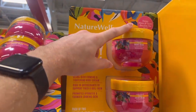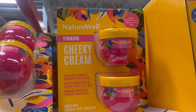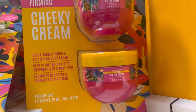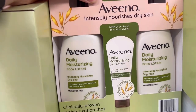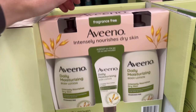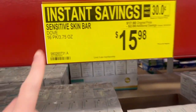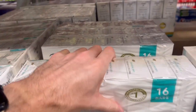This looks like a dupe for the Brazilian Bum Bum Cream - it's the Nature Well Firming Cheeky Cream with Brazilian Nut Oil. That's $20 for two jars, 10 ounces each, so about $1 an ounce - that's a good deal. Vino Moisturizing Lotion is $15 for two huge jars, 18 ounces each, so 36 ounces for just $15. That's less than 50 cents an ounce, which is actually a great deal, and it is fragrance-free. I think this is similar to CeraVe. This is my favorite bar soap here because it doesn't have fragrance and it's hydrating.